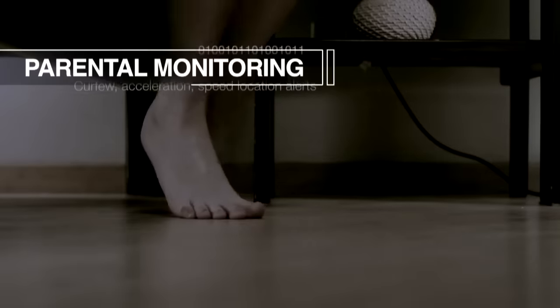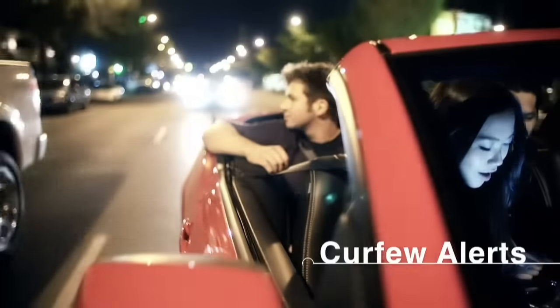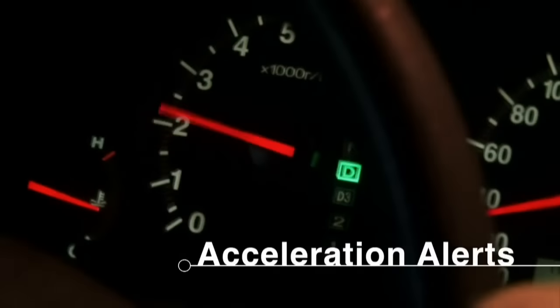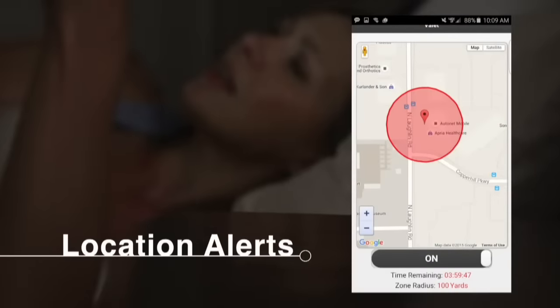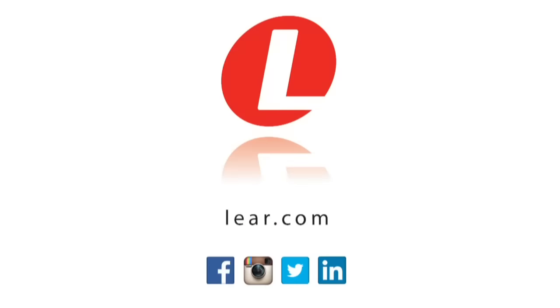Lear Connexus offers a parental controls application with geofencing that sends notifications regarding driving behavior and location — including curfew alerts, acceleration alerts, and speed alerts — all delivered to a smartphone application that includes vehicle location, driver notifications, and a report card of driving history, including notifications when predefined geographic boundaries are crossed. For more information, visit lear.com.